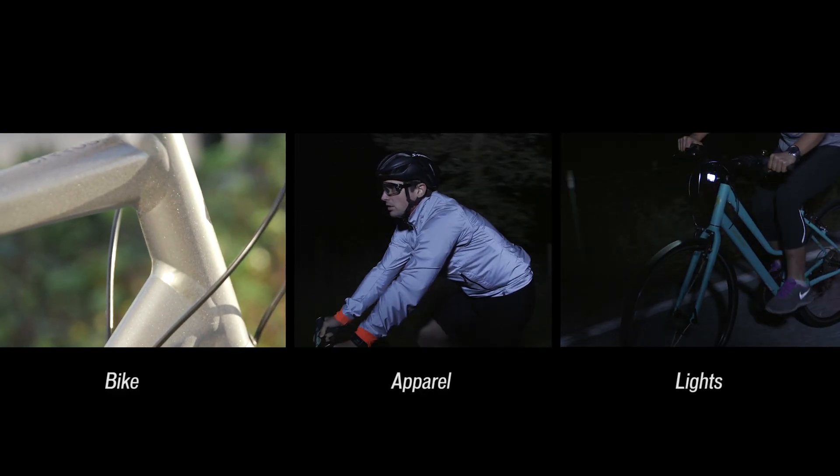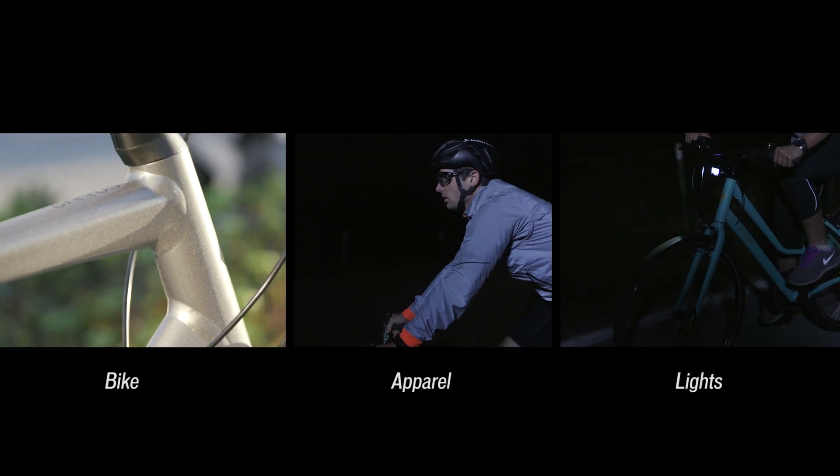Welcome to SBCU. Today we're talking about visibility when you're out on your bike. We can look at this in three different ways: the bike you're riding, what you're wearing, and then adding lights. Let's get into the details.